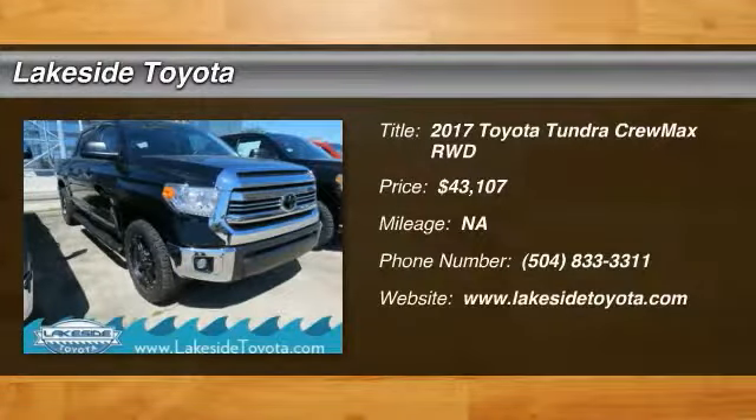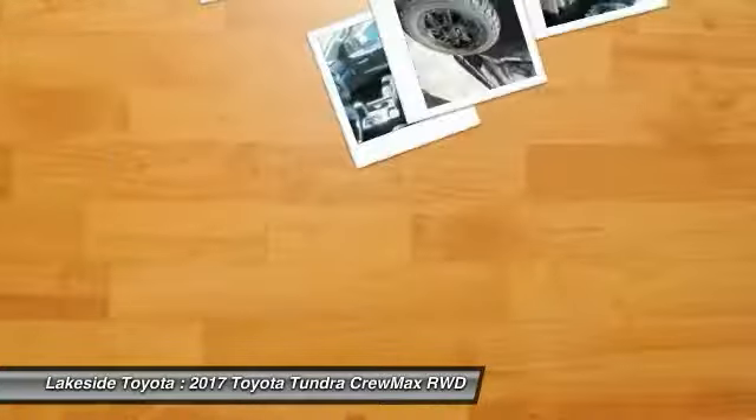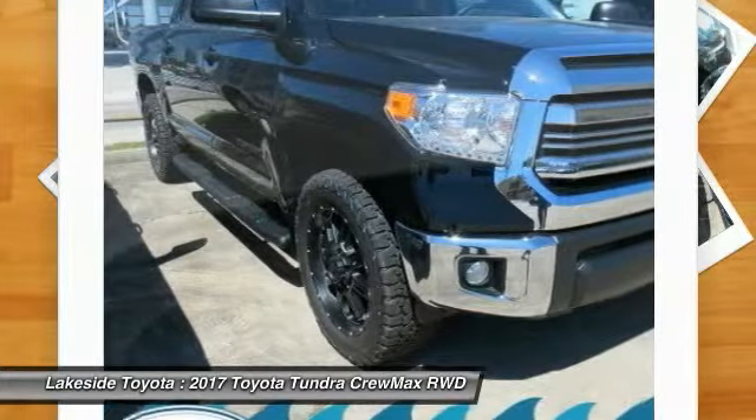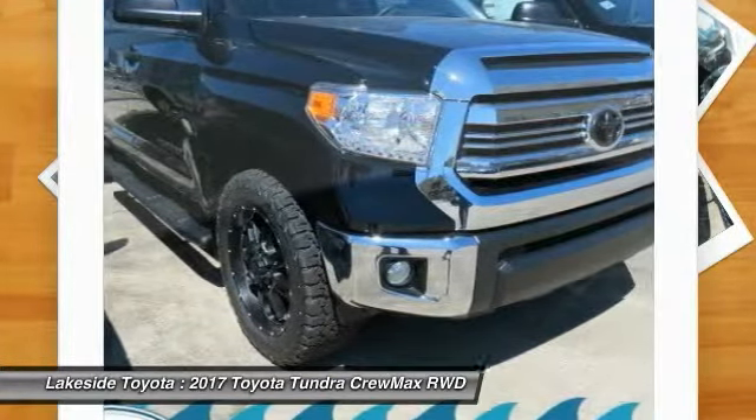We are pleased to show you the 2017 Tundra. The Tundra has a number of unique features useful for those using it as a work truck, including extra-large door handles, a deck rail system,